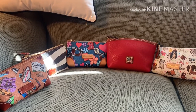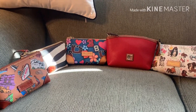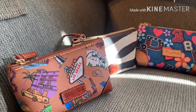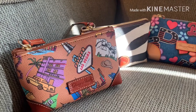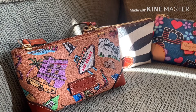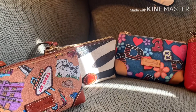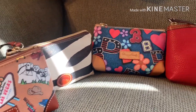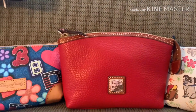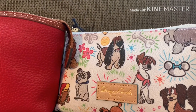Four of them are coated cotton and one is pebble grain leather. I'll try to pan around slowly and then I can show each one individually. The first is an Americana pattern, and I have one from the Serengeti line, the Varsity line, this is pebble grain leather, and this is the Disney Dogs.